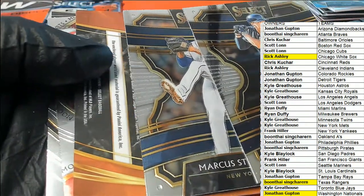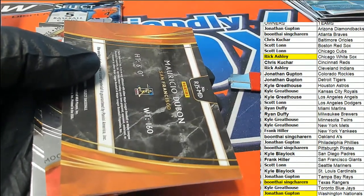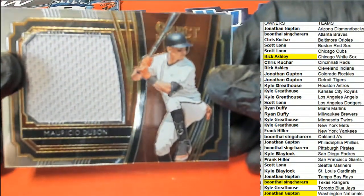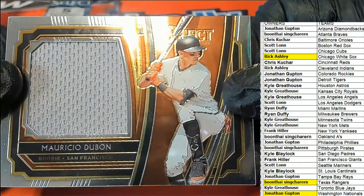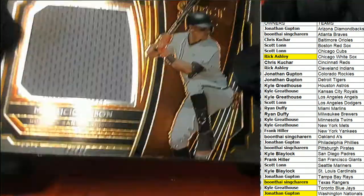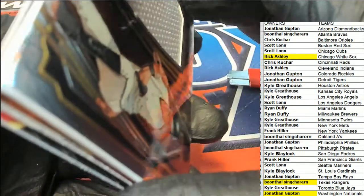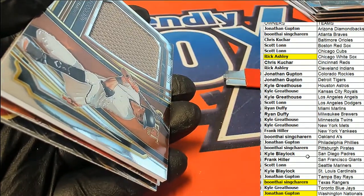And here it is — it's a Dubon rookie for the Giants, a great big jumbo relic. Mauricio Dubon. And that is Frank who pulls this Giants one. Congratulations, Frank!